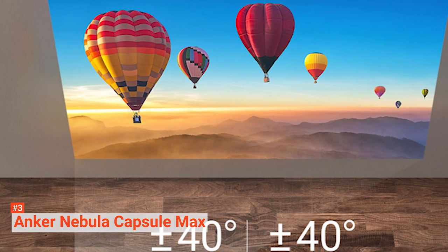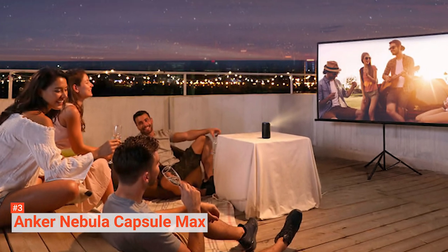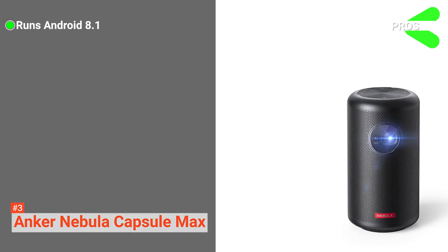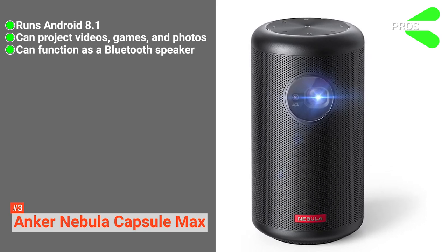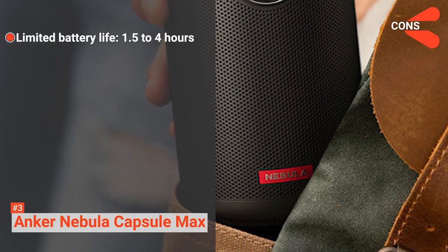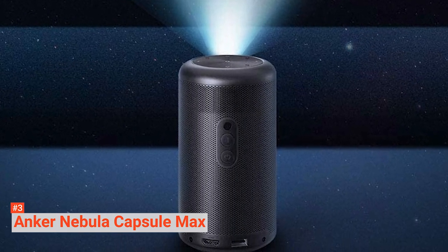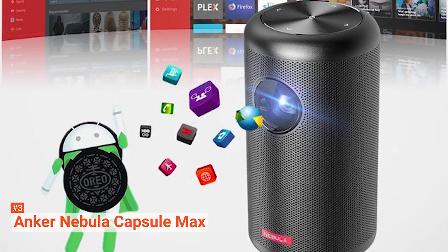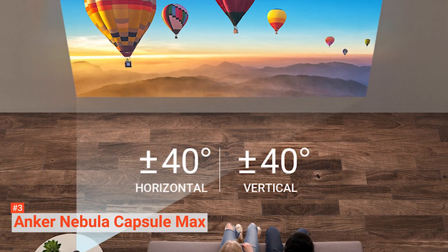Pricier compared to other portable projectors, the Anker Nebula Capsule Max offers everything ideal for someone looking for good entertainment. Its pros are: it runs Android 8.1, it can project videos, games, and photos, and it can function as a Bluetooth speaker. However, the downside is the limited battery life. Using high brightness mode, you get around 1.5 hours — barely enough for a short movie. Switching to low brightness mode extends battery life to around 3.5 to 4 hours, enough to watch one movie from the Lord of the Rings trilogy.